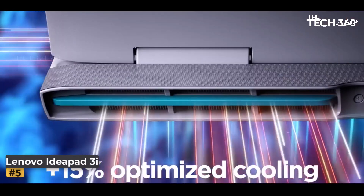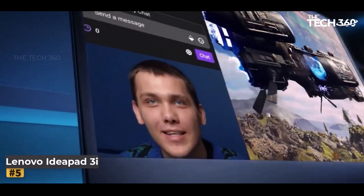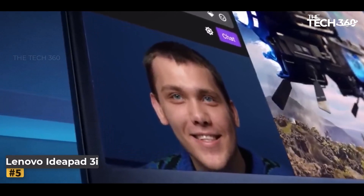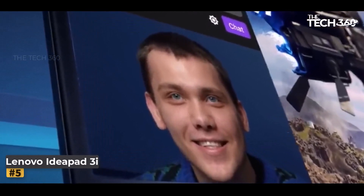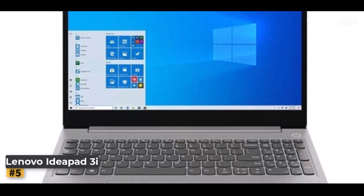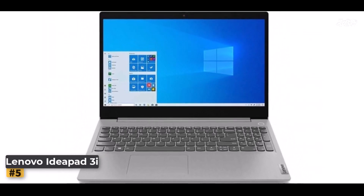In the symphony of gaming laptops, the Lenovo IdeaPad 3i is a standout note. Its impressive display, powerful core, and roomy storage all dance to the rhythm of gaming excellence. While compromises exist, it's a vessel for immersive gameplay, ready to transform your Roblox experiences into epic tales.